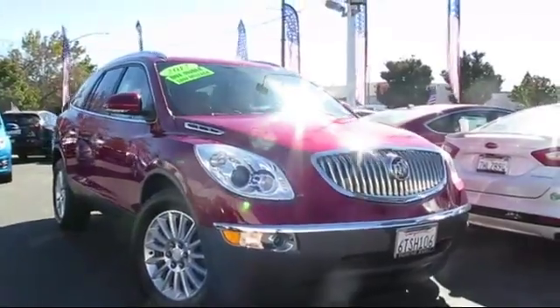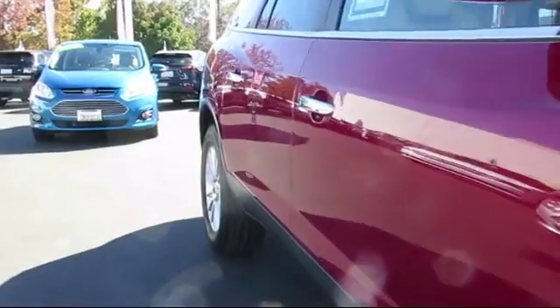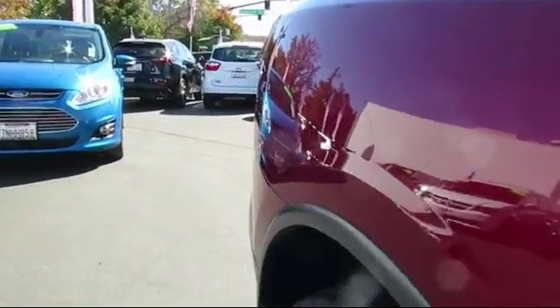It comes equipped with a rear spoiler, Sirius XM satellite radio, leather interior, tire pressure monitoring system, leather wrapped steering wheel, and heated front seats.